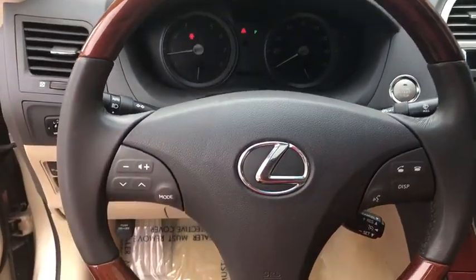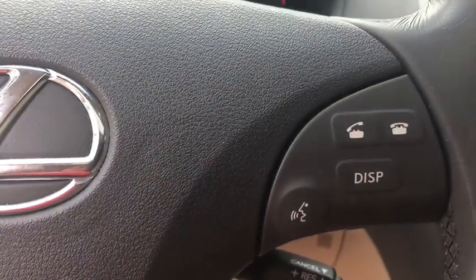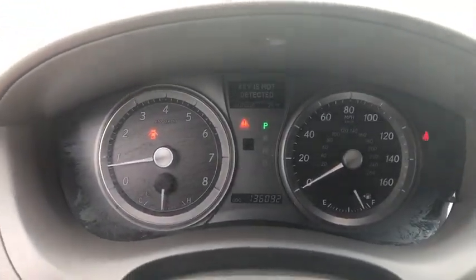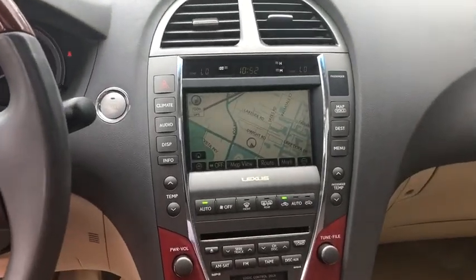Electronic stability control, CD player, fog lights, compass, power windows, trip computer, heated front seats, security system, rear window defroster, brake assist, power moonroof. A vehicle like this doesn't come along every day. Come in and get it before someone else does.